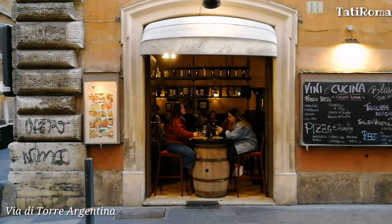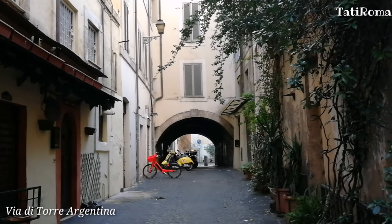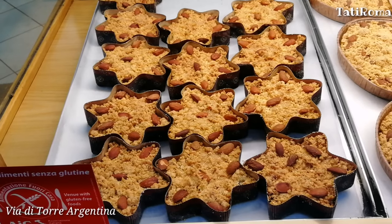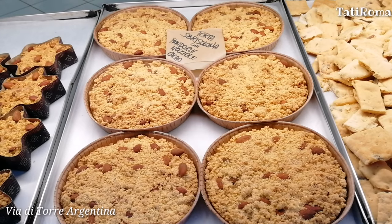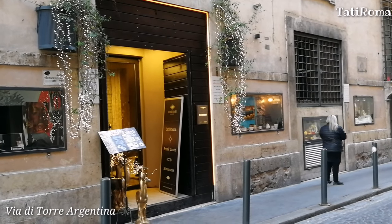На улице уже темнеет, и в магазинчиках начинают включать свет. Давайте прогуляемся по знакомым улочкам и посмотрим, как украшают город к Рождеству. Официально закончат украшать город 7 декабря, и с 8 декабря Рим будет полностью готов к праздникам. Итальянские семьи тоже должны украсить свои дома и поставить ёлку к 8 декабря.